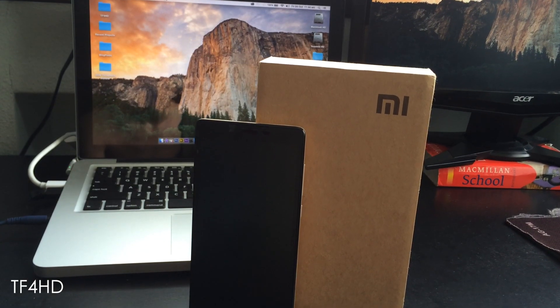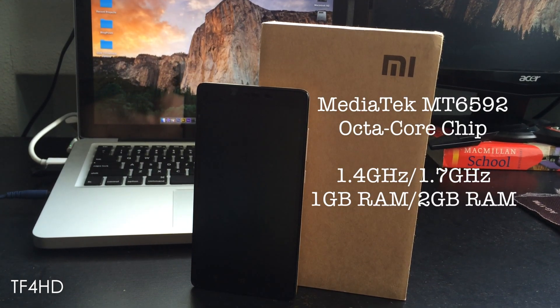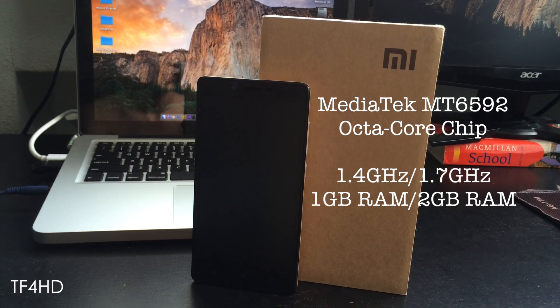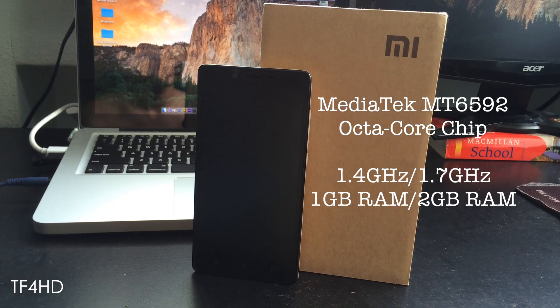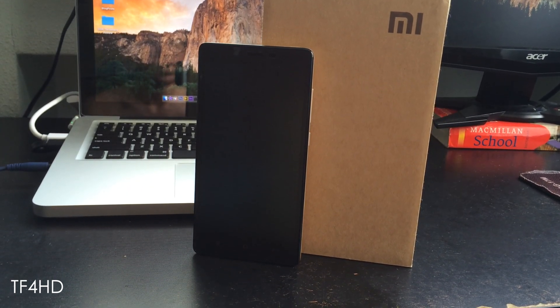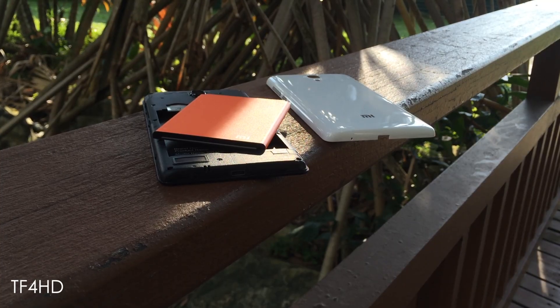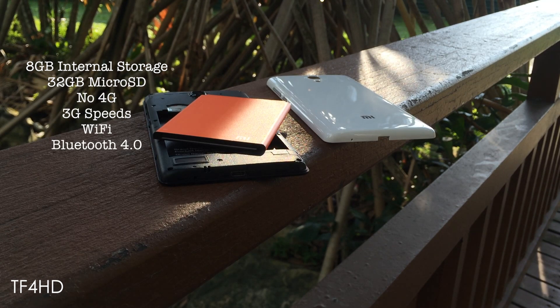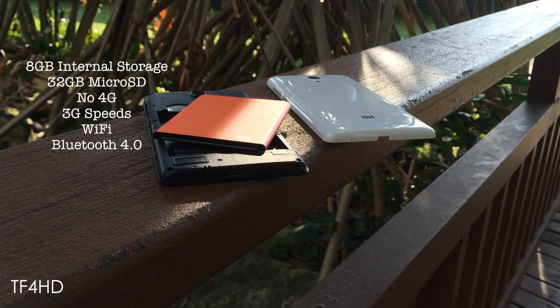Under the hood, the Redmi Note is powered by a MediaTek MT6592 octa-core processor clocked at 1.7GHz. There are two versions of the phone though — both have the same chips, but are clocked at 1.4GHz and 1.7GHz, and with 1GB and 2GB of RAM respectively. My review unit is the one with 2GB of RAM. The device boasts 8GB of internal memory, but has microSD card expansion up to another 32GB of space. Lastly, the device does not pack in 4G connectivity, but the phone supports 3G, WiFi, and Bluetooth 4.0.